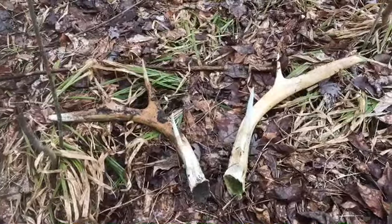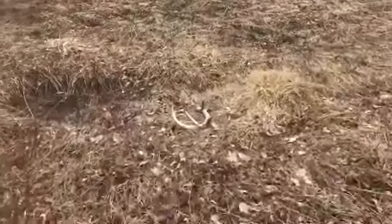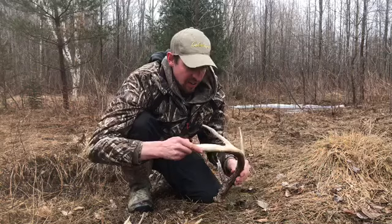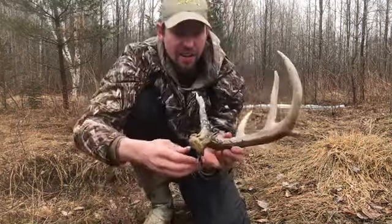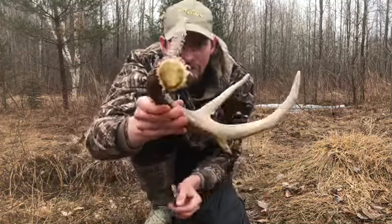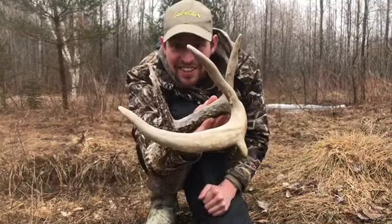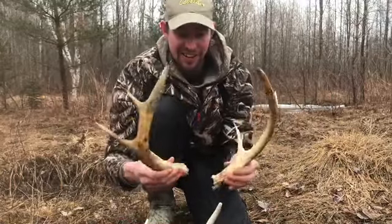Who knows, could be full of them! That's a fast start. Look at that right there — that's a big four point side, a real nice one. It's not fresh but it's a sweet one. It's got a little drop tine on it, some junk starting at the bottom. Definitely been laying a year. It's got pretty good mass and a nice tall brow tine. That antler from this year will be really cool — that's an awesome buck already.